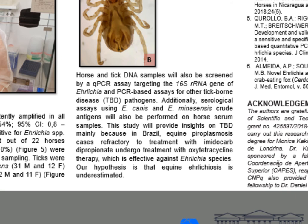Horse and tick DNA samples will also be screened by a PCR assay targeting the 16S rRNA gene of Ehrlichia and PCR-based assays for other tick-borne pathogens. Additionally, serological assays using Ehrlichia canis and Ehrlichia minasensis crude antigens will also be performed on horse samples. This study will provide data to equine vets and vector-borne disease researchers. Beyond that, in Brazil, equine pyroplasmosis cases refractory to treatment with imidocarb dipropionate undergo treatment with oxytetracycline therapy, which is effective against Ehrlichia species.